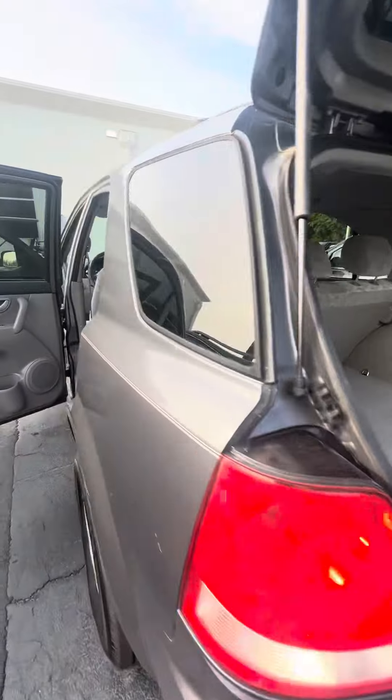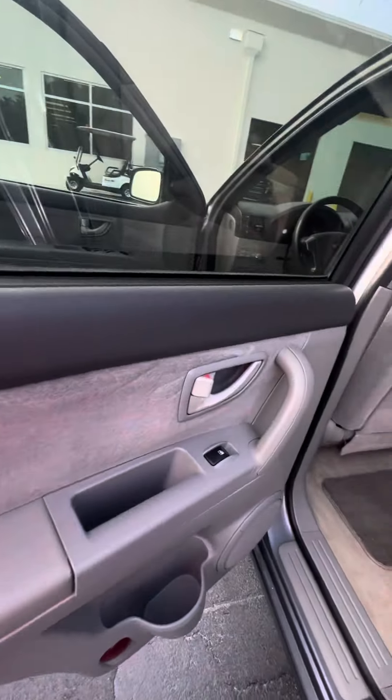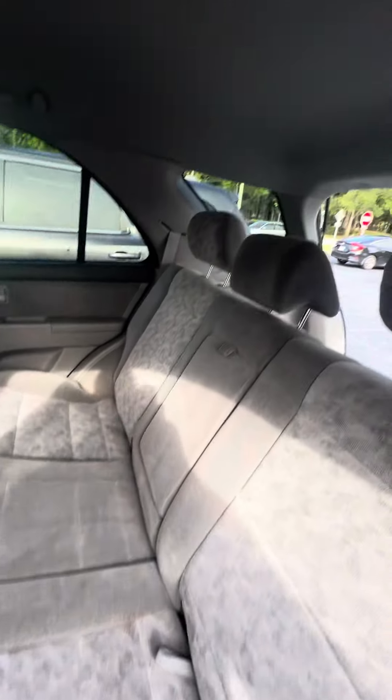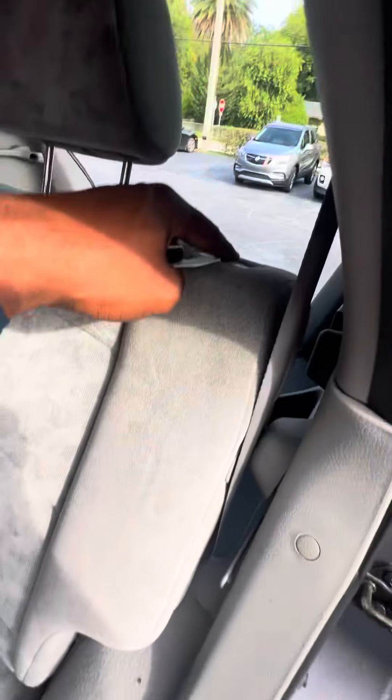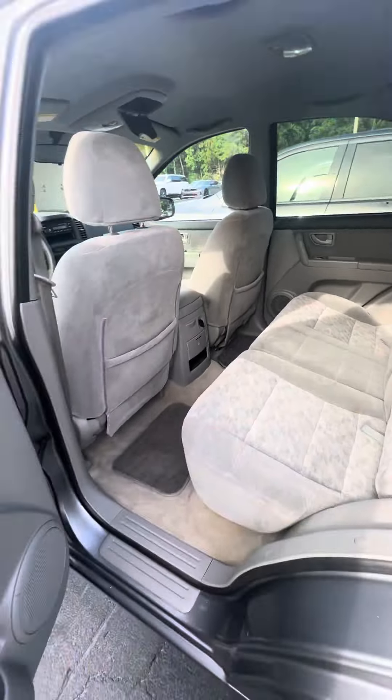Let's look inside this beautiful vehicle. Power windows on all four doors. If we look at the back row, no rips, no tears to the seat. You can fold the second row down — pull, push, the seat folds down. Phone charger, cup holders.